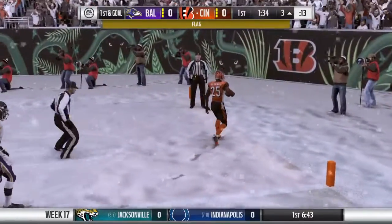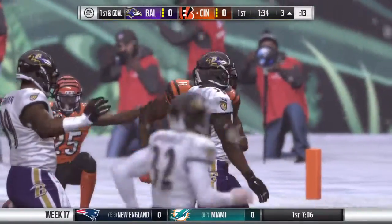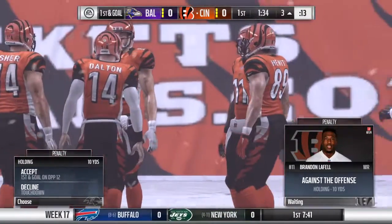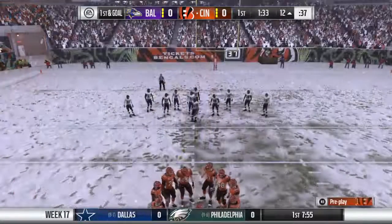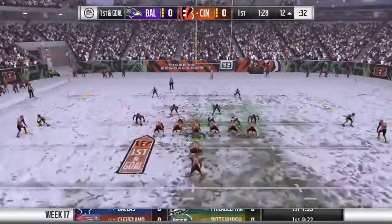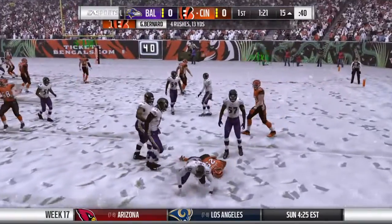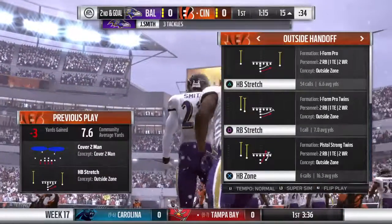He'll take this toward the end zone — hold on, we do have a flag down. Let's see what this is about. Holding by the offense. Now you've got to shift up what you want to do in the playbook, the advantage shifts to the guys on defense, and longer yardage situations, they often become bolder. Now a carry for Bernard — this play goes nowhere, losing yardage back to the 15. A loss of a full three yards, and now it's second down.